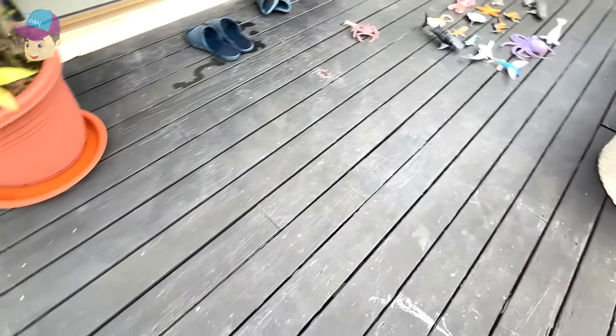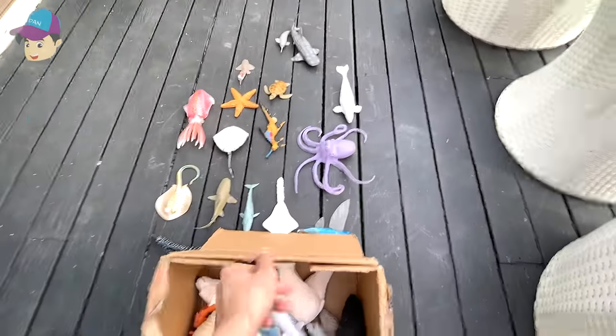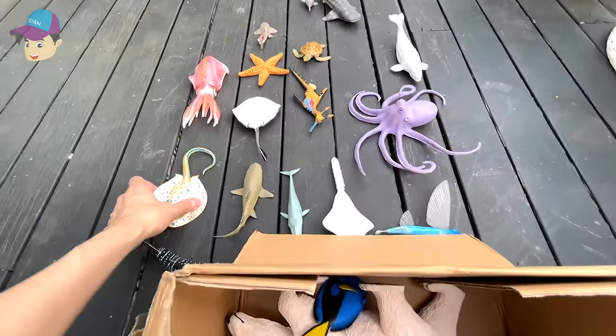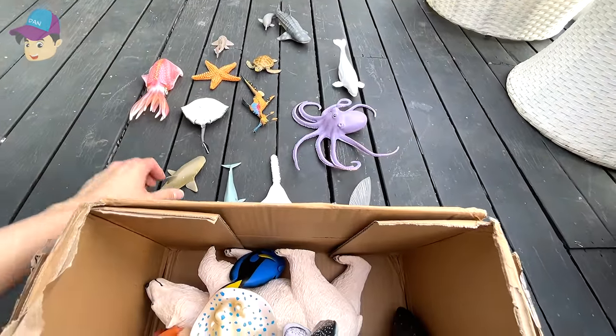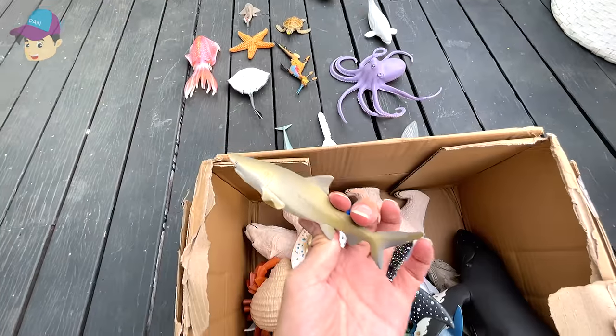This is a leopard shark, if I'm not wrong. Moving back over here, we have a blue-spotted ray, a whale shark, and a lemon shark.